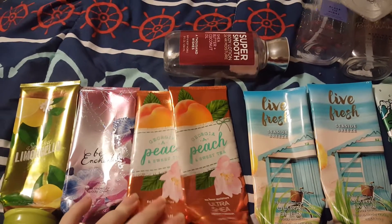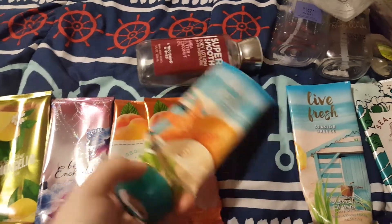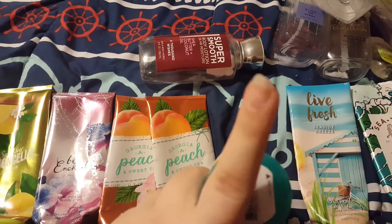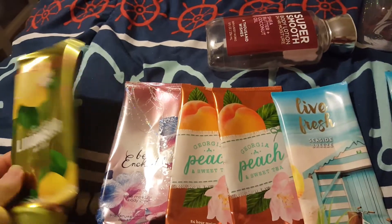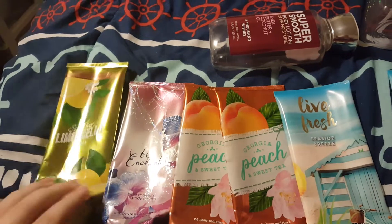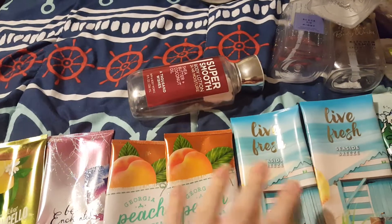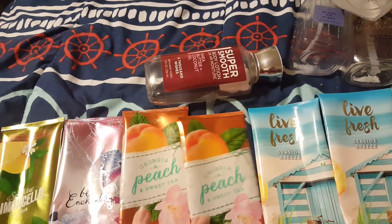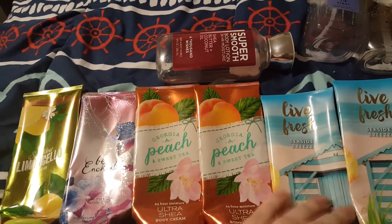Hey y'all. I have been told that I have a problem and an obsession and I'm dumb and spend too much money at semi-annual sale. And it's kind of true, but it had me thinking — how much do I actually need? How much do I actually use from semi-annual sale to semi-annual sale?